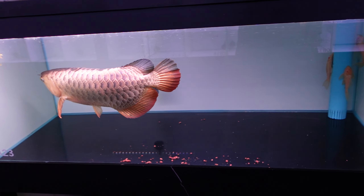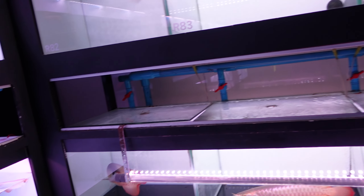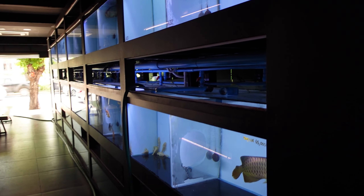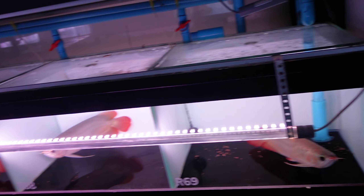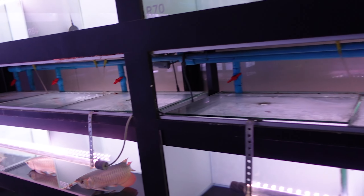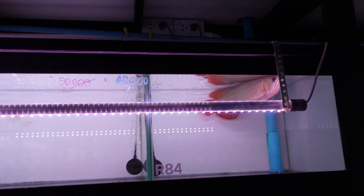They are in very small tanks because obviously this is a fish store. They've got tanning lights on the outside and all over these tanks. So many super reds, red violet fusions, blue base, golden crossbacks, super highbacks — whatever you want, they've got it.